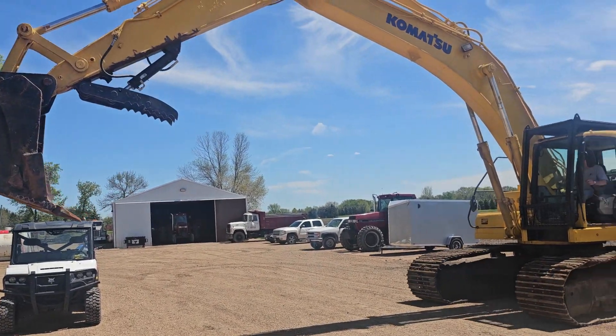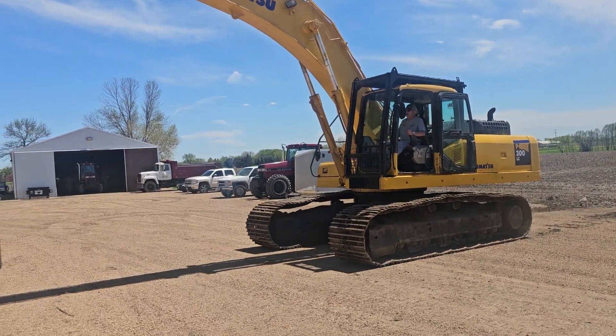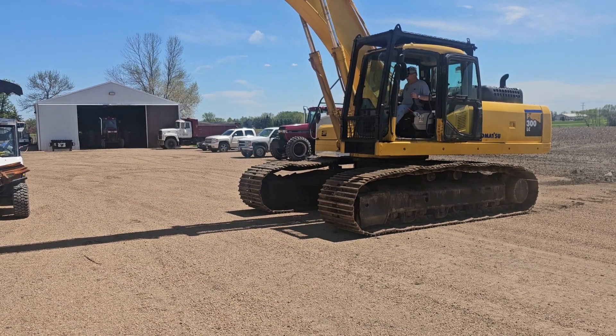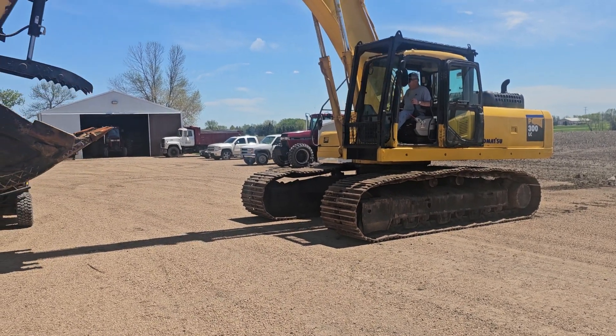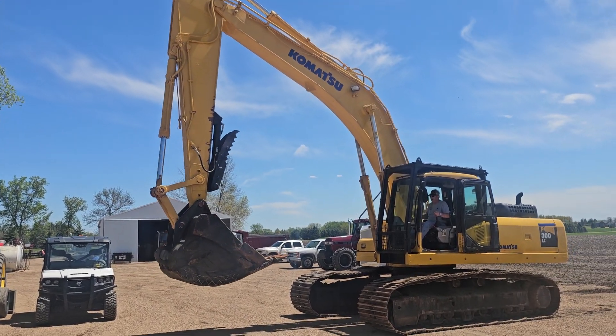Bringing her forward. Back far enough for you. Hydraulic thumb, as you can see.